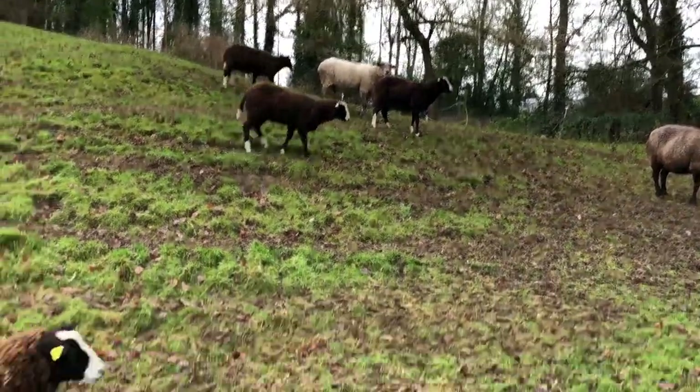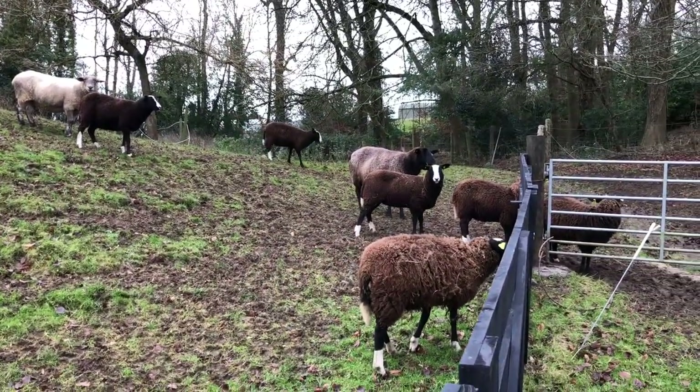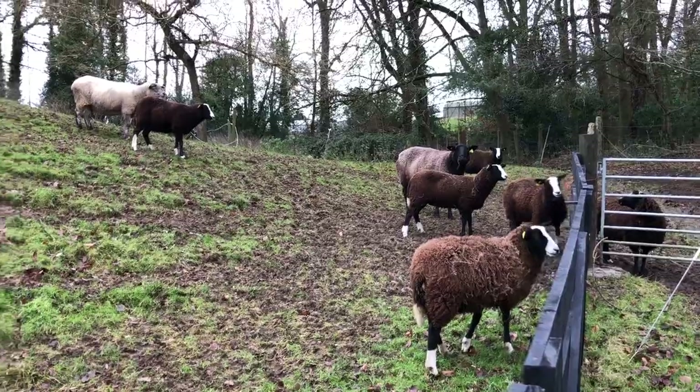You all think I'm feeding them, but I'm not. You're gonna get fed tonight, weather permitting. If it's blowing a hooli I won't be able to, so I'm gonna go spread your hay for you — the remnants of your ring feeder hay.